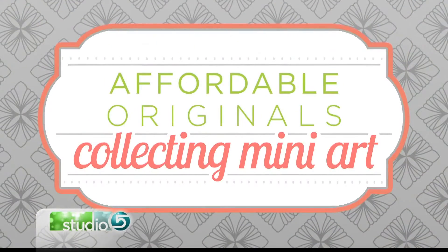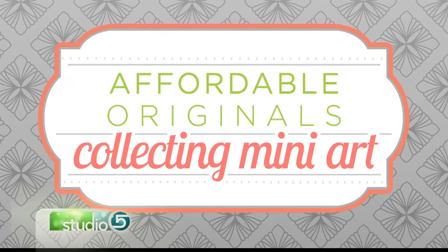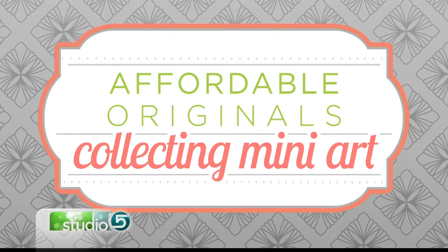We would all love the walls of our home to be filled with original art, but it's the price tag that makes us hang back a bit. If you have a small desire, start small — an art collection can be had on nearly any budget. Artist Annie Blake is here to explain how to own more originals.